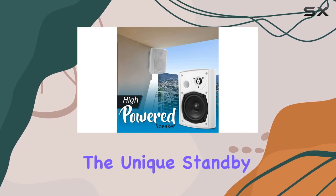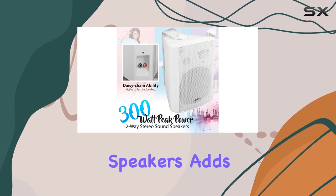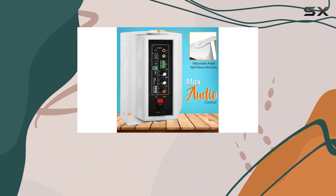The rear control center offers convenient adjustments for volume, bass, and treble, putting you in control of your sound. The unique standby auto power-on feature, coupled with the ability to daisy chain speakers, adds to the user-friendly experience.